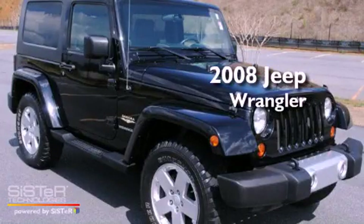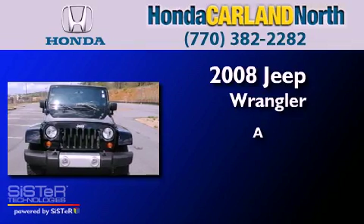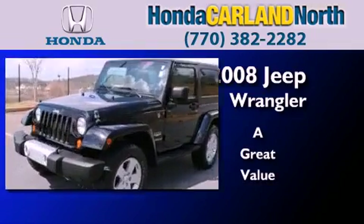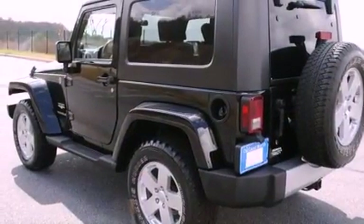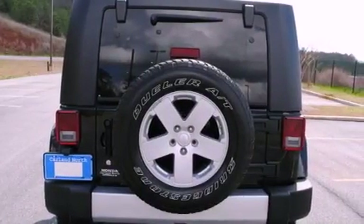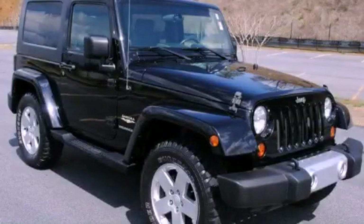This is a 2008 Jeep Wrangler. Features include traction control and stability control systems, air conditioning, running boards, tinted glass, and skid plates. Stop by today and test drive this automobile for yourself.